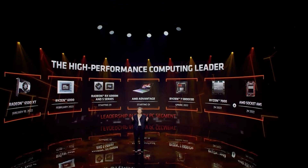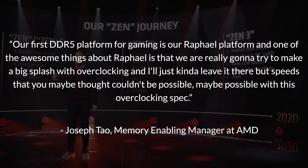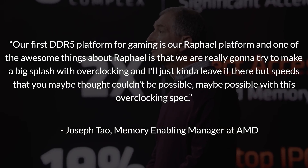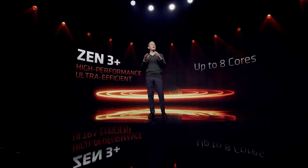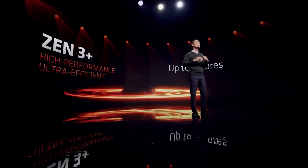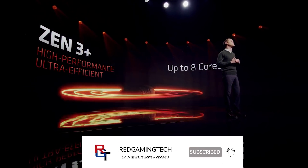Obviously we're seeing the switch from DDR4 to DDR5 with Intel as well as upcoming AMD, and it allows much higher memory frequencies. AMD stated: 'Our first DDR5 platform for gaming is our Raphael platform, and one of the awesome things about Raphael is that we're really going to try to make a big splash with overclocking — speeds that you thought wouldn't be possible may be possible with this overclocking spec.' I've also been hearing that various APUs will see pretty impressive memory overclocking functionality and possibly improvements to the iGPU for the APUs as well.